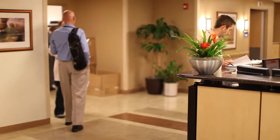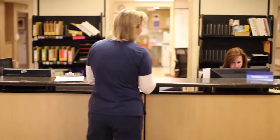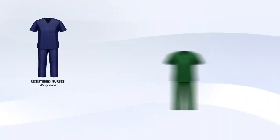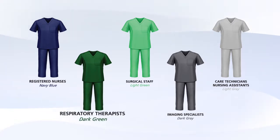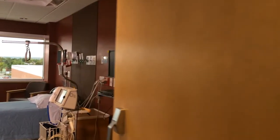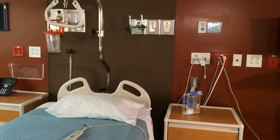Upon arrival to our inpatient unit, you will be greeted by your nurse and patient care team. This unit is located on the second and third floors of TOSH. Our staff wear specific colored scrubs according to their role to help you easily identify them. All of our rooms are private with a large couch in each room, and a family member or friend is welcome to stay with you.